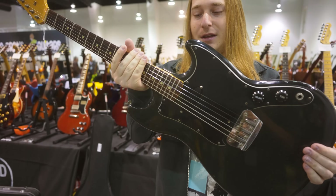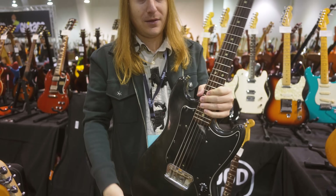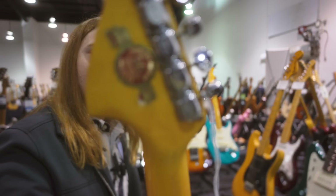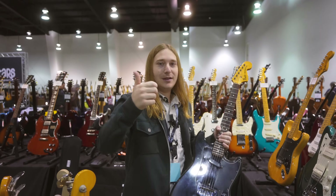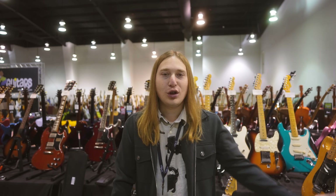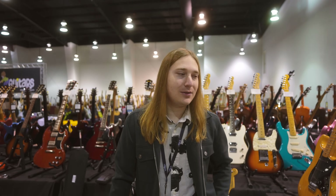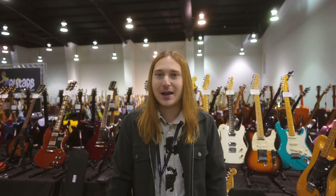1977 Music Master guitar. I feel like I see more Music Master basses, but here we have a Music Master guitar. We even have a sticker from the shop it was originally bought from on the back — pretty cool, pretty fun. Saturday is always the big day for these guitar shows. The plan is to hopefully meet a bunch of you guys, check out a bunch of gear. There's usually some cool gear walking in the door and we'd love to get some trade deals going.